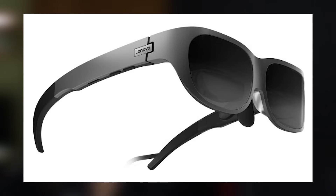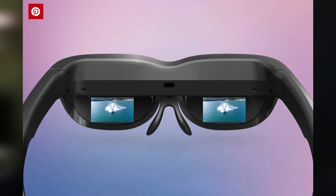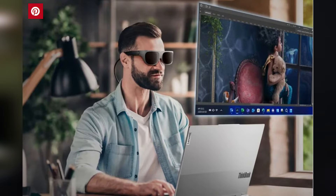Lenovo has released some glasses called the T1 glasses, which basically puts a full HD OLED screen in front of both eyes, essentially giving you a bigger monitor. There are a couple of similar products — the TCL Next Wear and the Nreal Air — which are pretty similar from what I read.